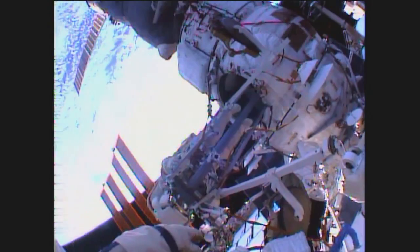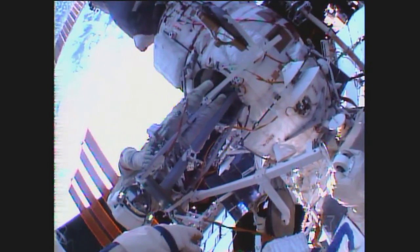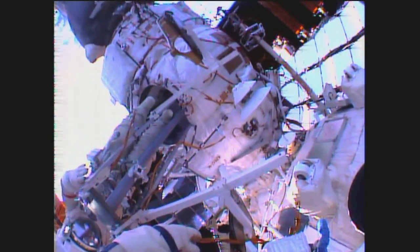The International Space Station is over the South Pacific, about to begin a southwest to northeasterly track that will carry it across the west coast of South America a short time from now.